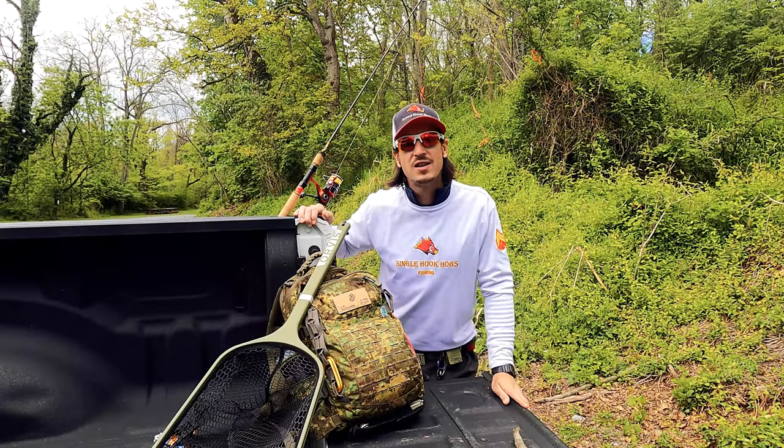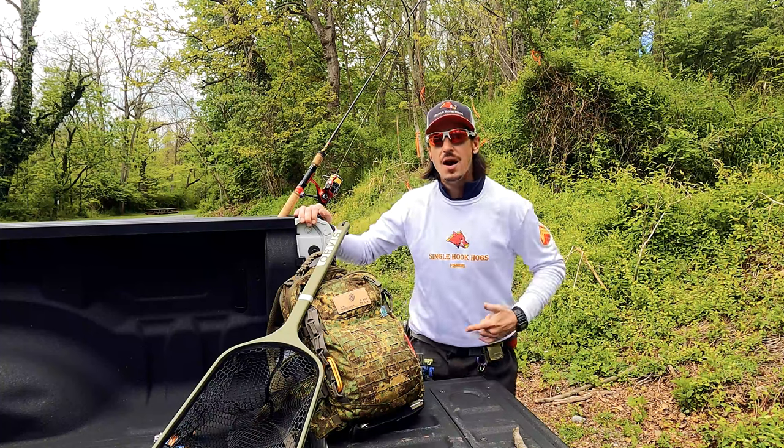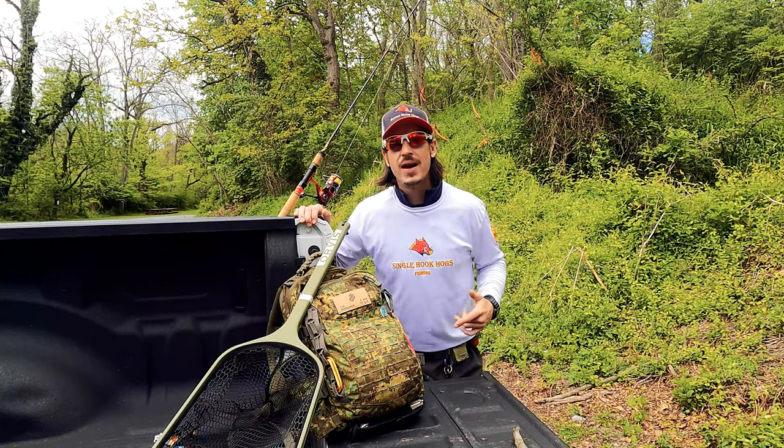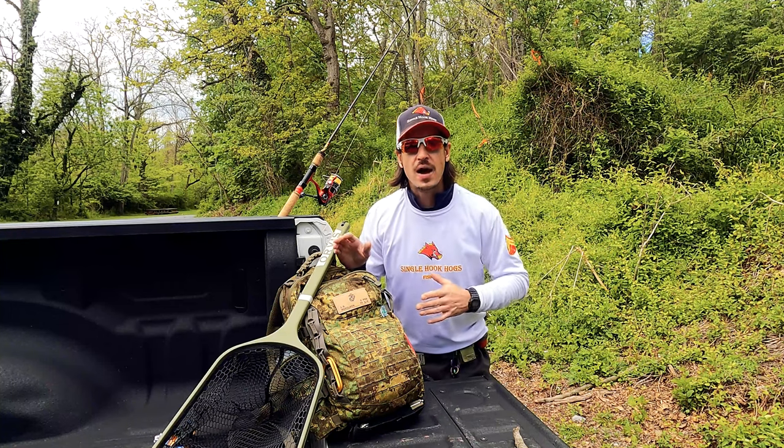What's up y'all, welcome back — Single Hook Hogs Fishing, keeping you ready and motivated for trout fishing in Pennsylvania's surrounding areas. I'm Corporal Hood. Mission for today: give you all a look at the difference between a wild brown and a stocker.